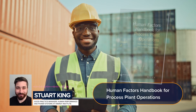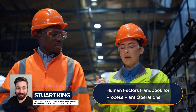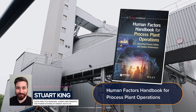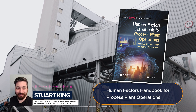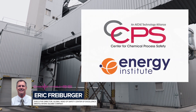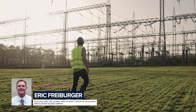The Human Factors Handbook for Process Plant Operations helps supervisors, managers and engineers to understand the impacts of human factors in plant maintenance and operations. The book includes case studies with examples of effective training, task planning, communications, emergency response and error management. CCPS and the Energy Institute collaborated to produce this handbook, written by plant operations professionals and human factors experts.